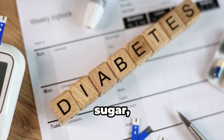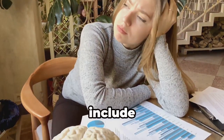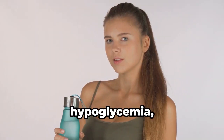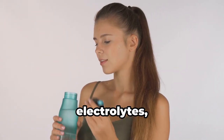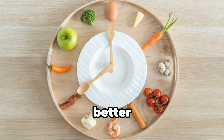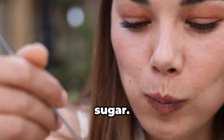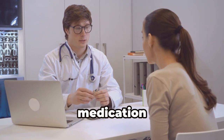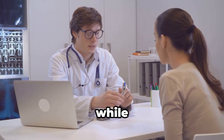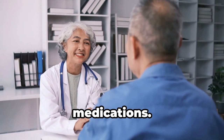Hypoglycemia, or low blood sugar, is a potential risk of intermittent fasting, especially if you're not careful. Symptoms can include dizziness, confusion, sweating, and even fainting. To avoid hypoglycemia, make sure you're staying hydrated, getting enough electrolytes, and eating balanced meals during your eating windows. Remember, it's always better to err on the side of caution and break your fast if you experience any signs of low blood sugar. Your doctor can help you adjust your medication dosages if needed and guide you on how to safely monitor your blood sugar levels while fasting. They can also help you identify any potential risks or interactions with your current medications.